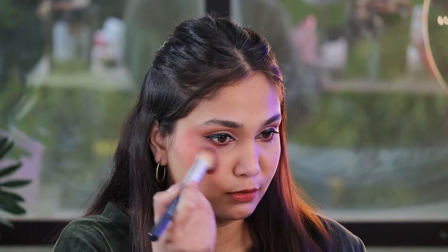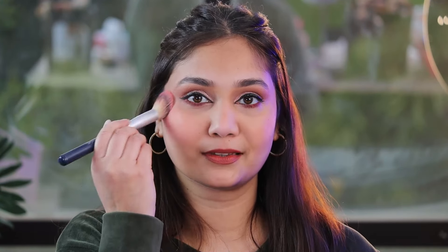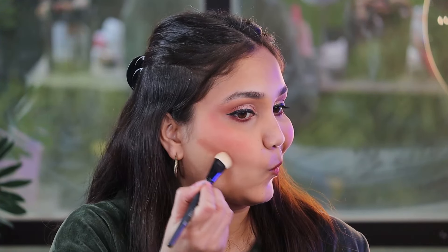I also used the blush on my cheeks — it is very pigmented, fine, and soft. It's a very sweet Barbie pink color and it also has a highlighter in it, so it's basically a small palette. You get six colors, a blusher, and a highlighter, but you can do so much with this. I used the brown color as a bronzer. I love the mauve color — if you use it on the crease and the lid, it will look very beautiful.